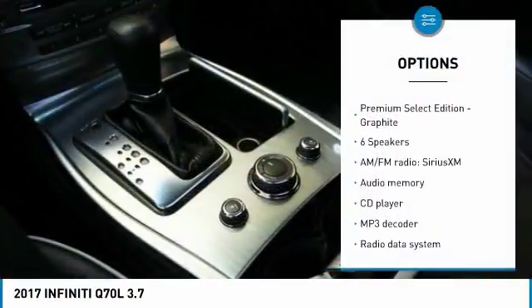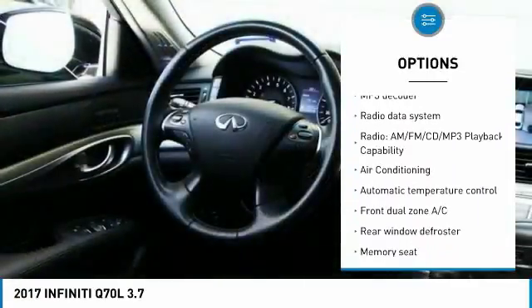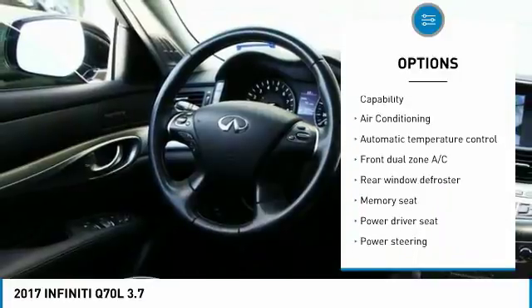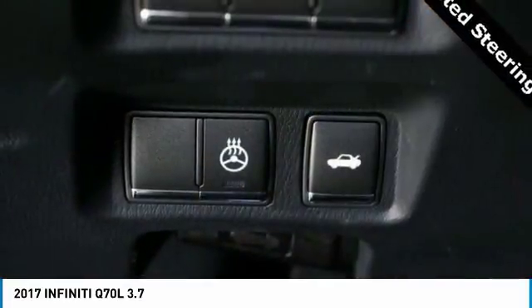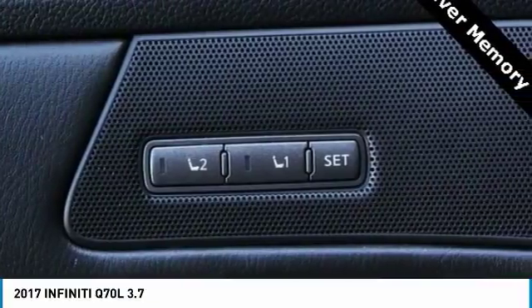Traction control. Power passenger seat. Navigation system. Dual airbags. Leather wrapped steering wheel. Air conditioning. Power steering. Heated rear seats. AM FM stereo with CD player. Four wheel disc brakes.